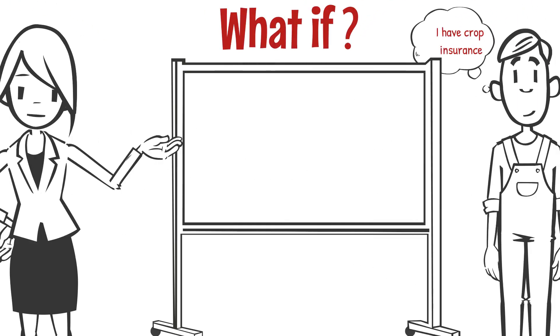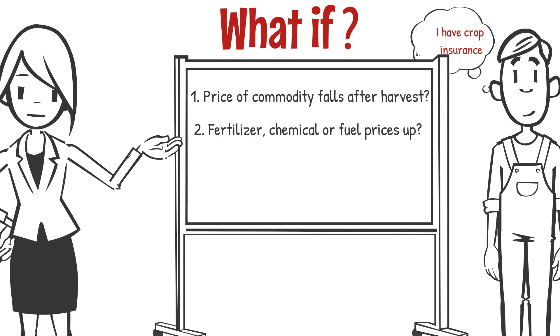For a producer that carries crop insurance, the discussion about agri-stability could simply be: What if the price of your commodity falls after harvest? What if your fertilizer, chemical, or fuel goes up in price or you require more? What if you have a disaster that impacts production — like a flood, drought, or disease — that is not fully covered off by your crop insurance?